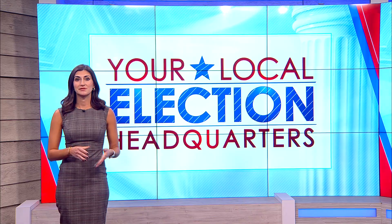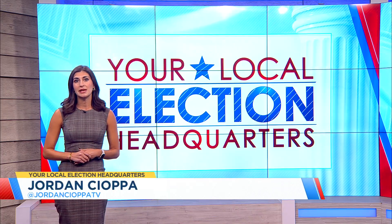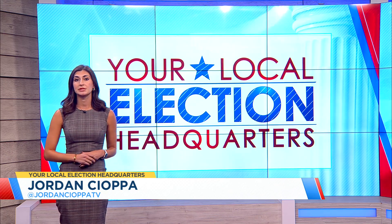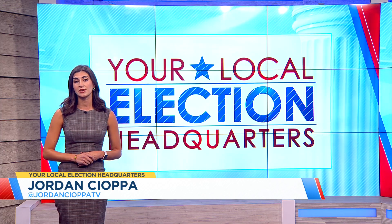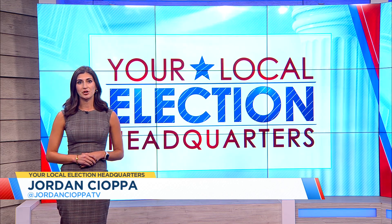We do have the seven early voting locations posted on our website, CountOn2.com. Kramer says if you're planning to vote by mail, you will need to request an absentee ballot by phone or in person, and the deadline to request an absentee ballot is October 25th at 5 p.m. Reporting live in the studio, I'm Jordan Sayopa, Count on 2.